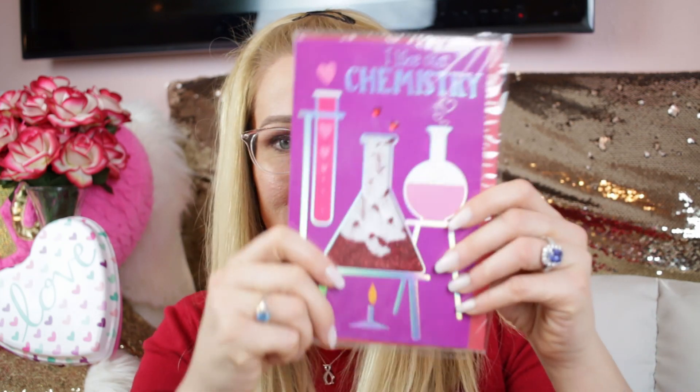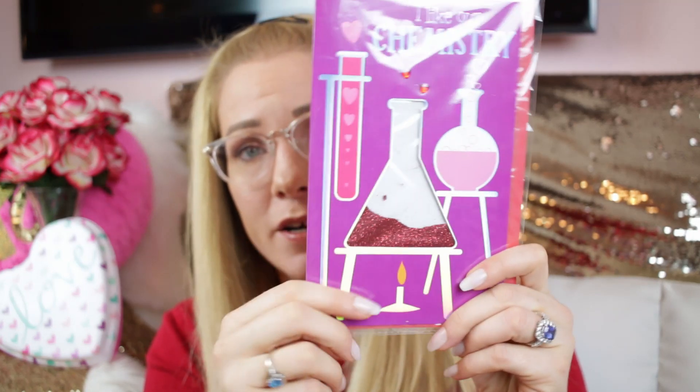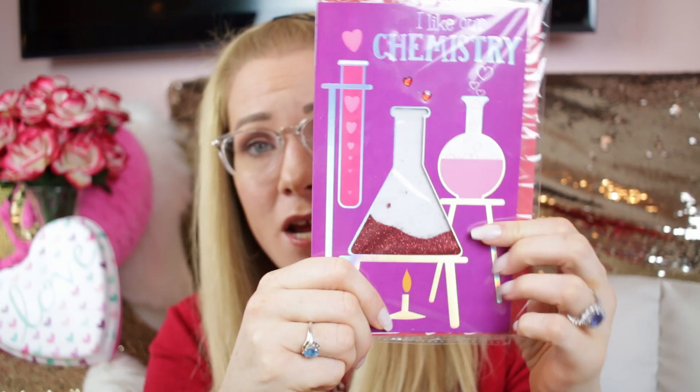This one says 'I like our chemistry' — some pretty awesomely awful puns here! It's actually a shaker card with red glitter inside for just a dollar. When you shake it, it's like ruby red glitter. It also says 'let's keep working on that love potion.'